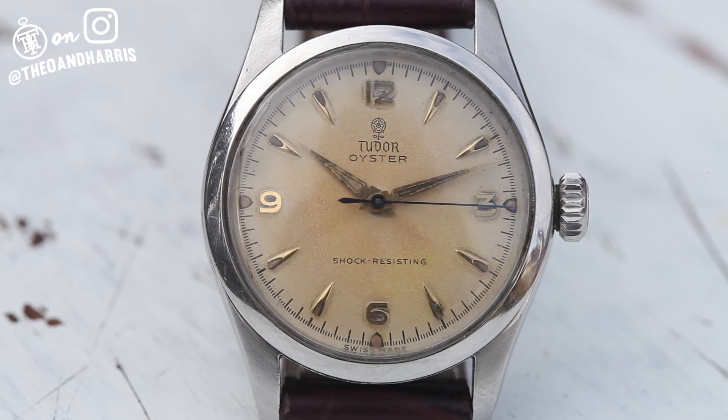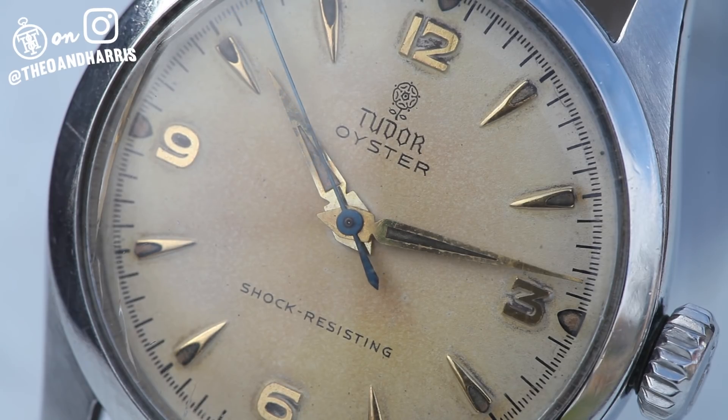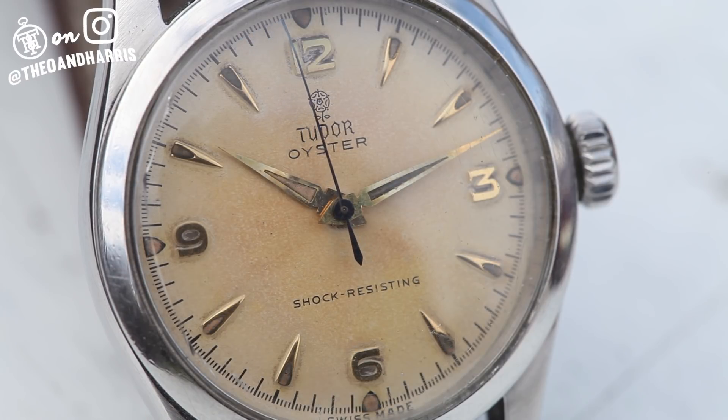It's a Tudor reference 7903 and I absolutely love it. Its toasted small rose explorer dial is beautifully complemented by its radium alpha hands, and brought back to the classic robustness that is Tudor and Rolex with its beautiful oyster case.